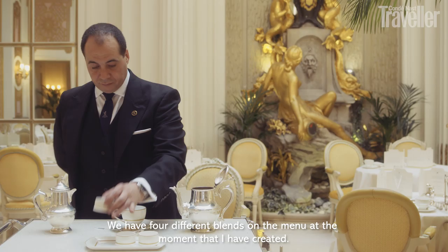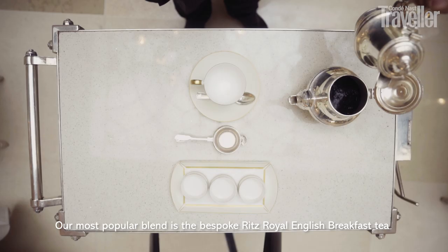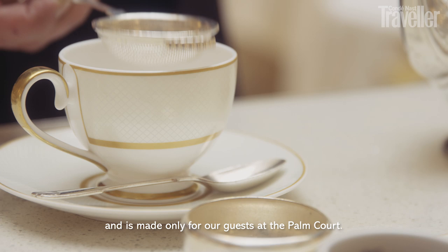We have four different blends on the menu that are made by myself at the moment. Our most popular blend is the bespoke Ritz Royal English Breakfast tea — it's our own take on a breakfast blend and it's exclusively made just for our guests here at the Palm Court.